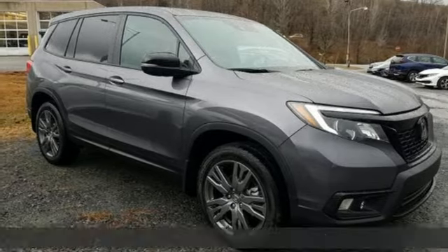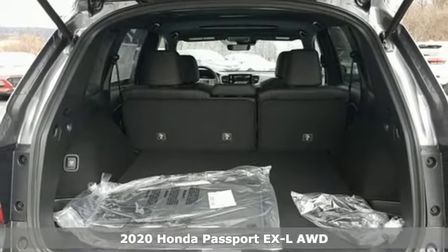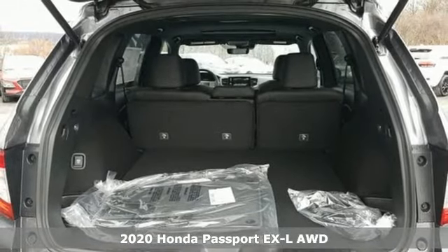It's a new 2020 Honda Passport. Tough, fun, reliable, safe. The Passport is what an SUV should be.